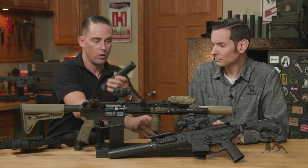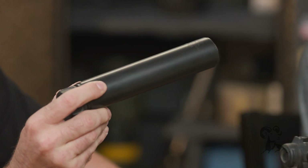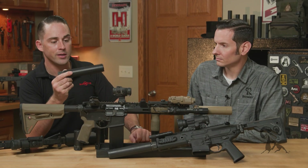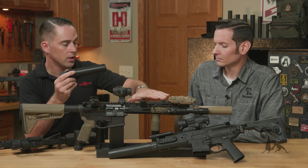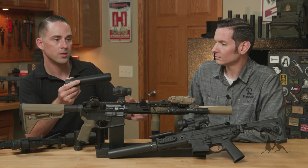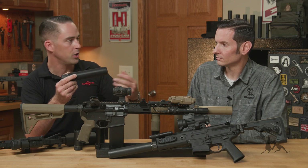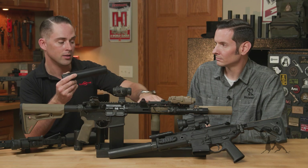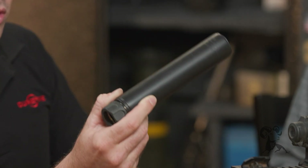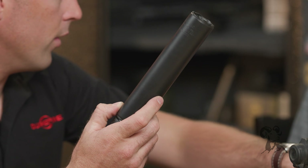We also have our 7.62 Ti suppressor — this is full American titanium, super lightweight. I believe this is coming in at 11 ounces where the RC2 is more towards 17, so you shave a lot of weight by going titanium. Obviously, it's not as durable as our RC line. The RC line suppressors use a high-temperature alloy — Inconel — a metal that maintains structural integrity at high temperatures, used in Formula One exhausts and space shuttle engine nozzles. You can get it really hot and it maintains structural integrity. With titanium, it's not quite as durable, so this is better for precision firearms and bolt guns or a DMR-type setup.